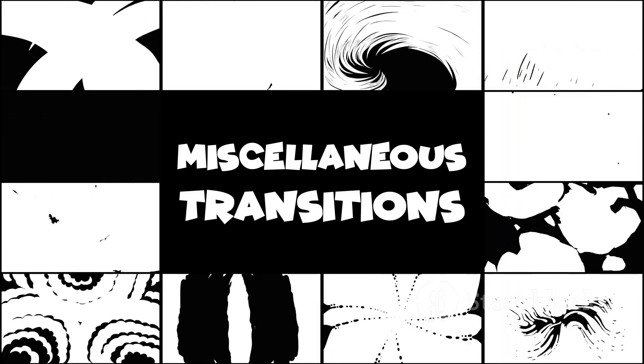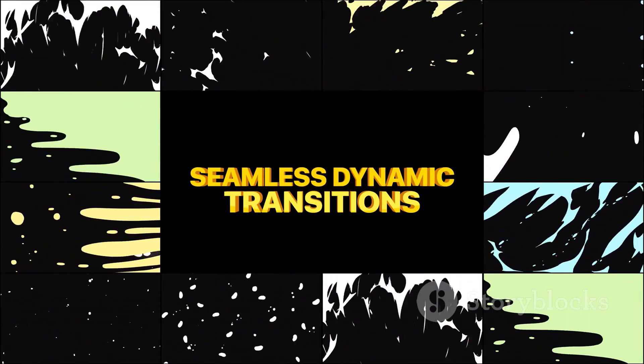And remember, transitions are your best friend. Smooth cuts, fades, and creative effects can make your video pop.